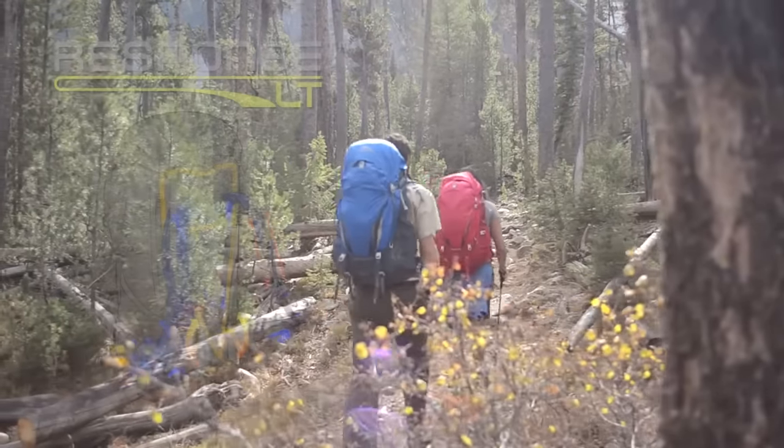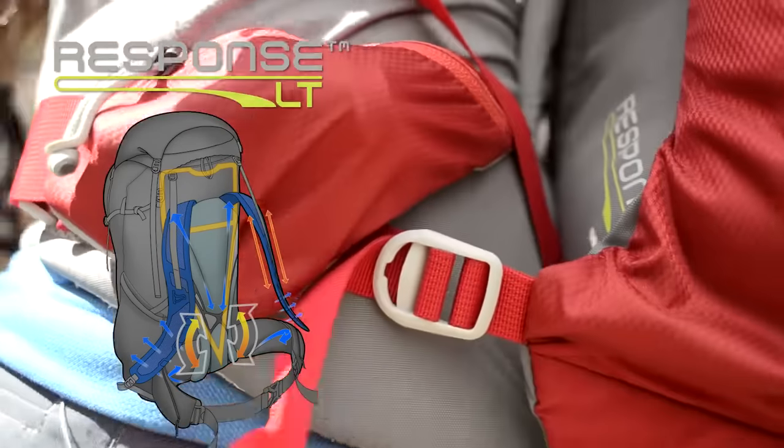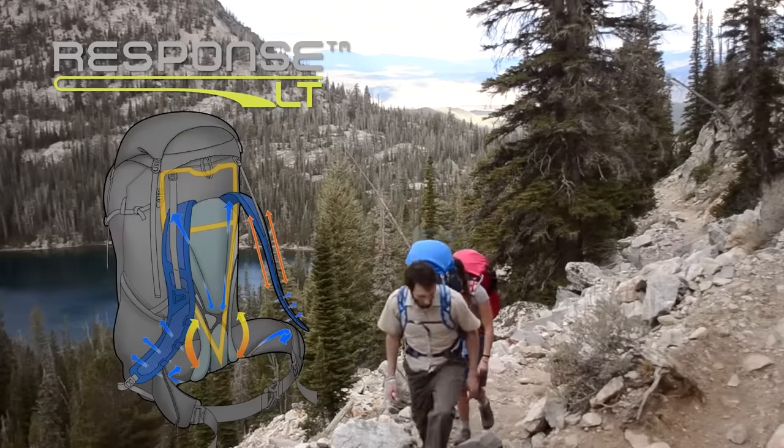The Response LT suspension incorporates the patented and proven Autofit waist belt that naturally aligns to the angle of your hips. The wire wishbone frame helps efficiently transfer the load to your waist in a lightweight design.